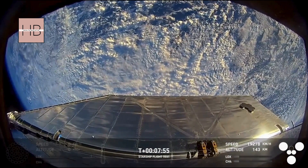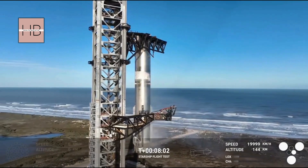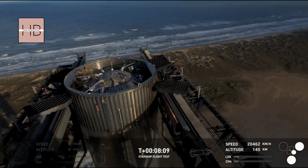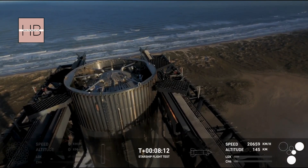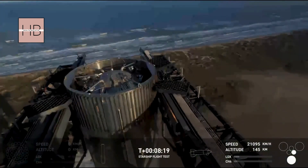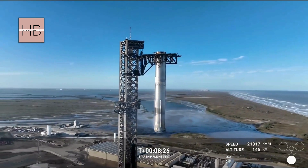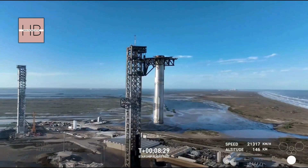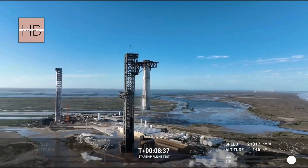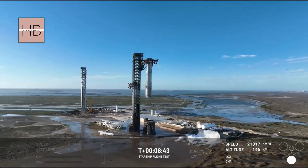That was absolutely insane. Meanwhile — we're not done. There's more. We're not done. That is just absolutely stunning — a gorgeous view from the tower looking down at the top of the booster. We are tracking, and standing by for views from the ship, but who can take their eyes off that incredible site? That is once again the second catch of a booster back at the launch tower.